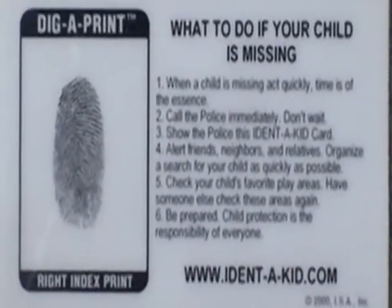Also included on the back is the child's fingerprint, basically to give law enforcement the critical information needed in the event your child was lost or missing.